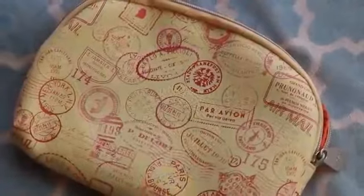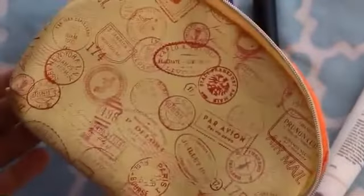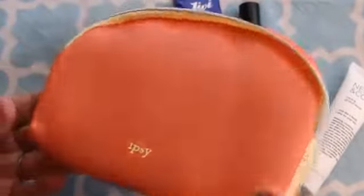First let's start off with this cute makeup bag. It's like an off-yellow color and really cute. I love the vintage type stamping on it also. On the back is this really pretty orangish color and the inside as well. I haven't been liking the makeup bags I've gotten lately but this one is really pretty.